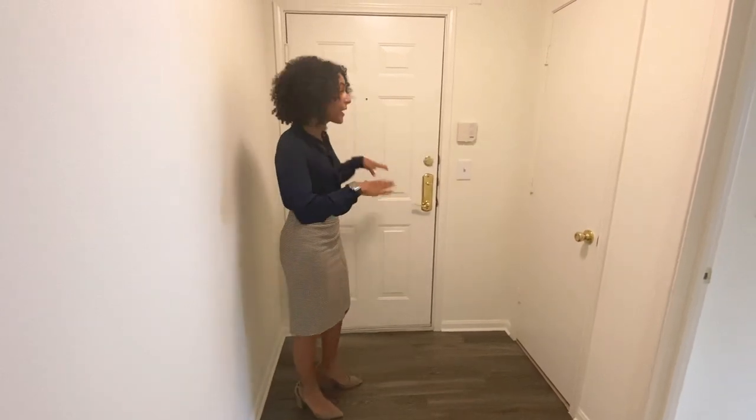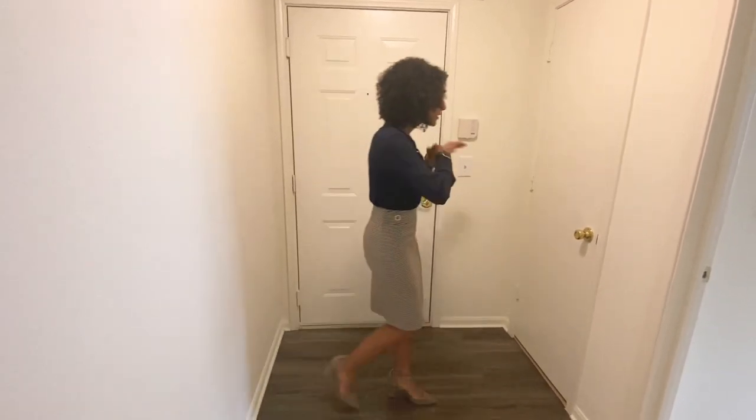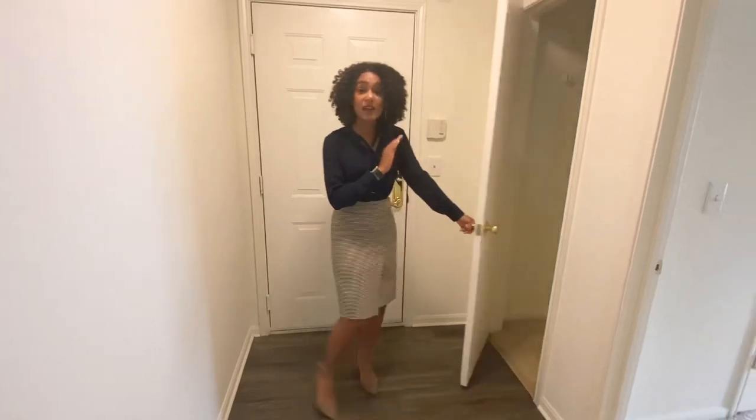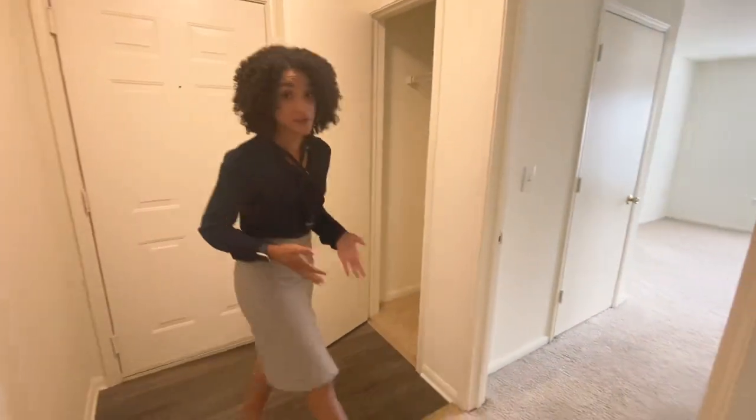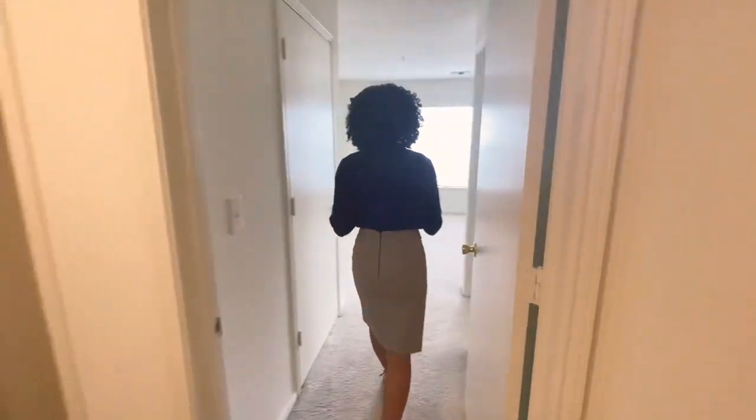I'm in the entrance right now. Behind me, we have our front door. And as soon as you walk in, you do have a really nice coat closet. And we're going to head straight into our master bedroom and bathroom.